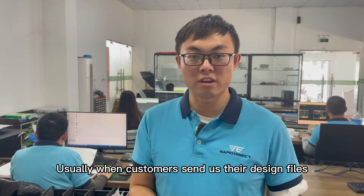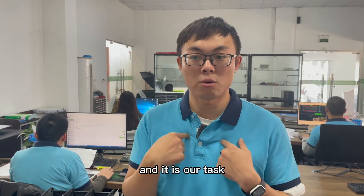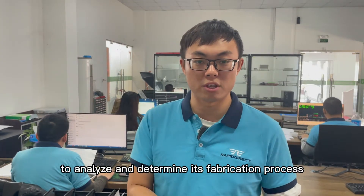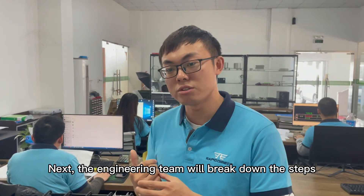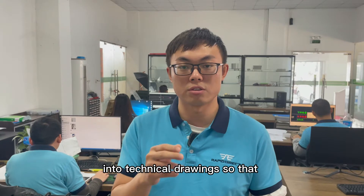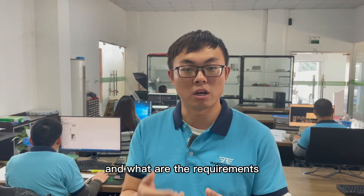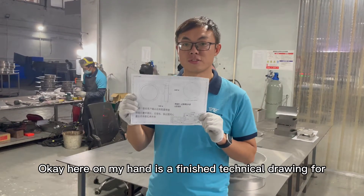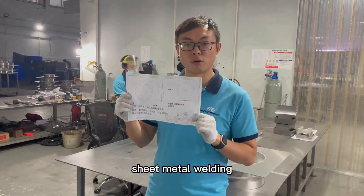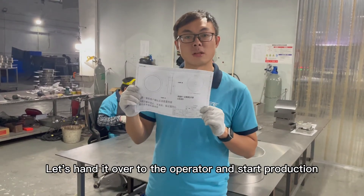Usually when customers send us their design files, it will be a complete or finished product, and it is our task to analyze and determine its fabrication process and production sequence. Next, the engineering team will break down the steps into technical drawings so that the operators in the workshop would understand what to do and what the requirements are. Here in my hand is a finished technical drawing for sheet metal welding. Let's hand it over to the operator and start production.